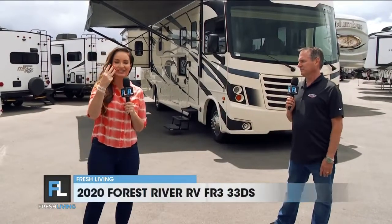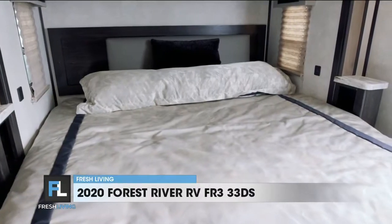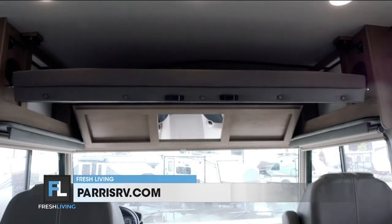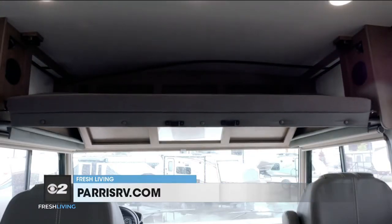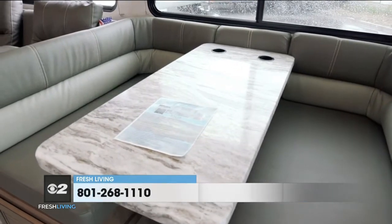Three TVs — did you hear that, people? Three TVs! Okay, how many people does this sleep? This sleeps six. It's got the king in the back, it's got a push-button electric queen bed that'll come down over the driver and passenger seat, and then it's got a dinette that makes down for two small children.